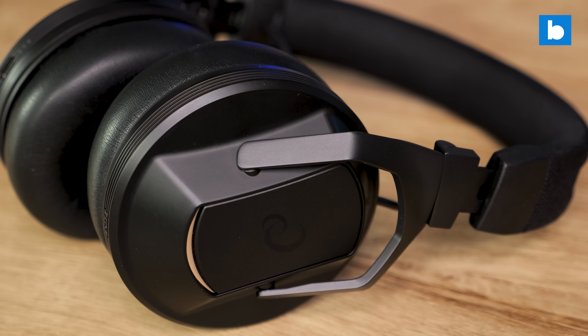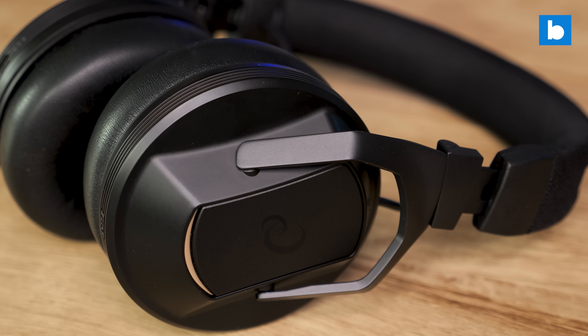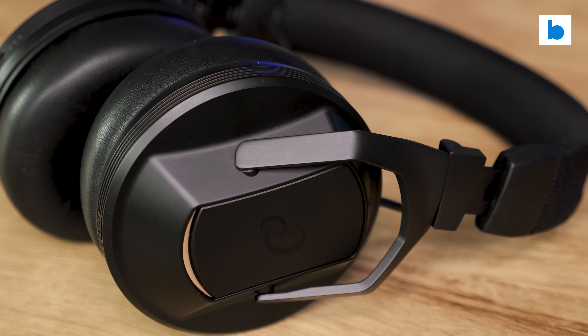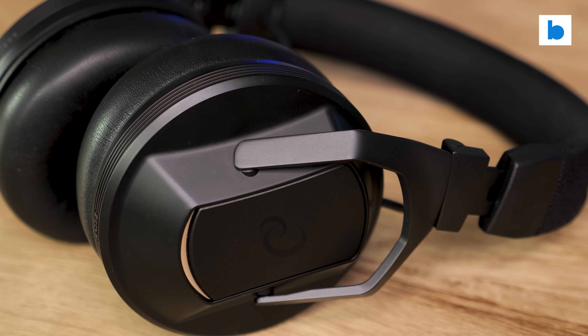You might wonder why I keep mentioning Apple products in a review of DJ headphones. With the HDJ-F10, Alpha Theta are very much pushing these as a product which not only performs great in the booth, but will also serve your day-to-day headphone needs for travel, etc. too, and there is functionality in them which is aimed to make that experience better.